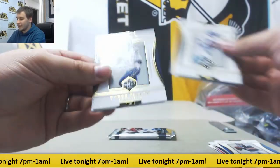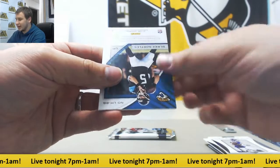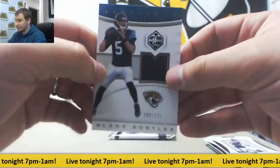Next up we have Tyrod Taylor, Brandon Cooks, Troy Aikman, 299 Stefon Diggs, and Blake Bortles' jersey. That's the 125.